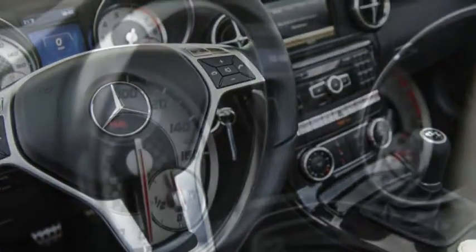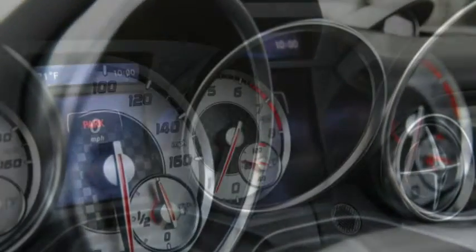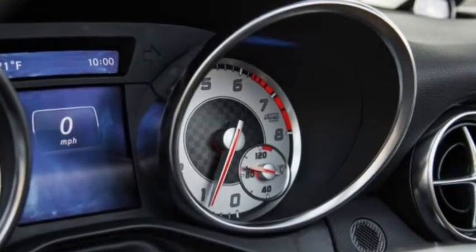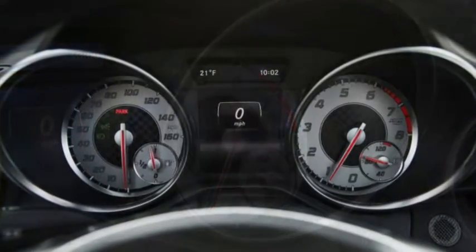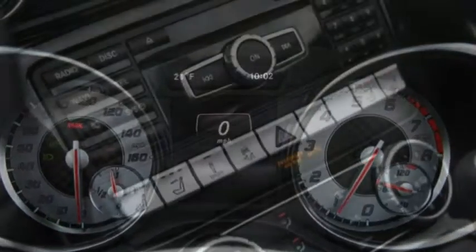Subbing in the 2015 C-class's turbocharged 2.0-litre four would be a good step in the right direction. This may happen when the SLK is updated within a year or so, but we understand that the manual may be dropped at that time.